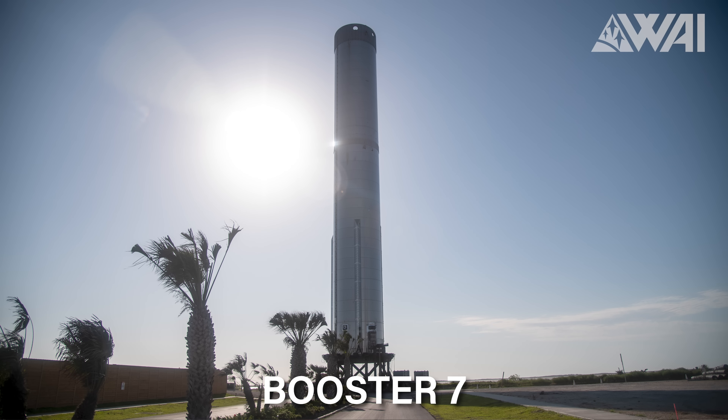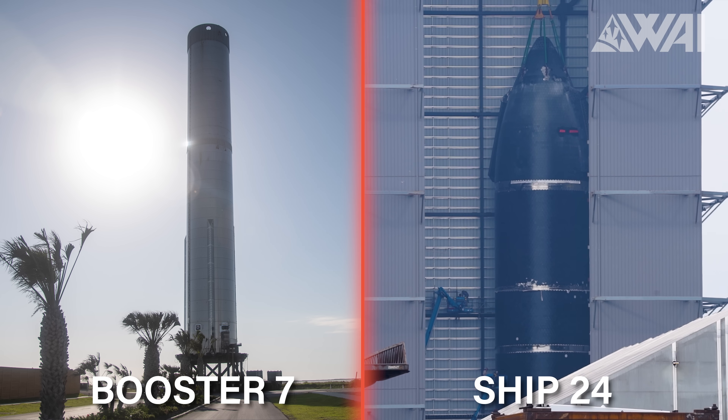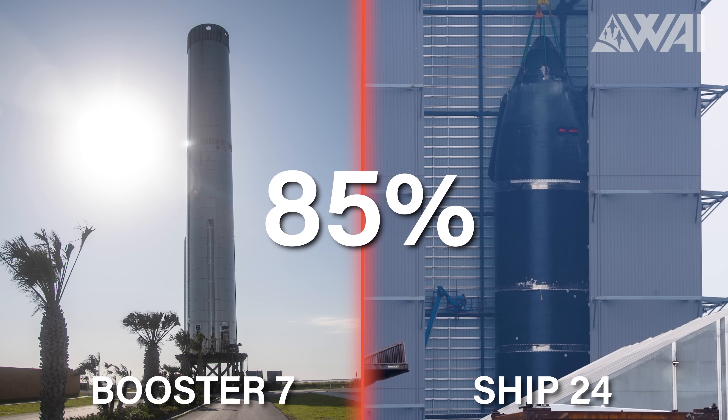Last but not least, we have the prototypes. Assuming SpaceX will use Booster 7 and Ship 24, they would at least be 85% done by now. Next time when someone tells you that SpaceX will never get done with all this, you can show them this video. It's a huge task and many things have to come together, but they do, and SpaceX is getting closer and closer to one of the most important milestones of this year — a first orbital Starship flight.